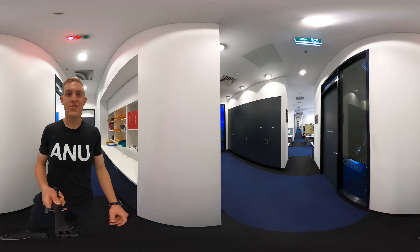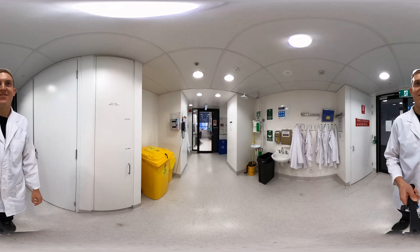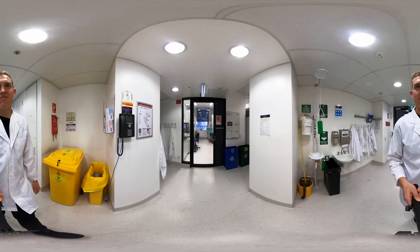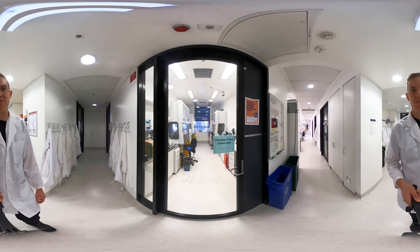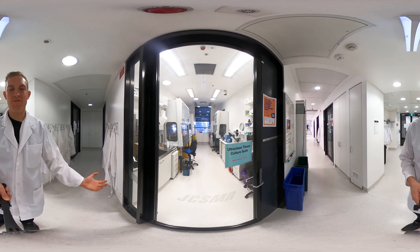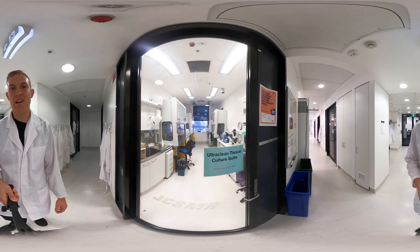Now I'm going to take you for a closer look inside the lab where all the experiments and the really cool things happen. We're just entering the cancer therapeutics lab where I've been lucky to do a lot of my research. Looking straight ahead, we've got the tissue culture room, where we grow cancer cells so we can do experiments on them and discover new drugs that are really good at treating cancer.